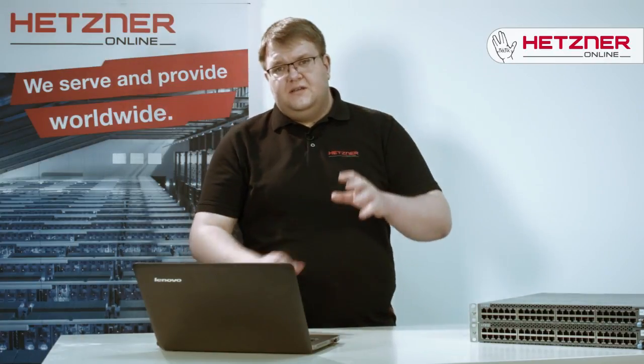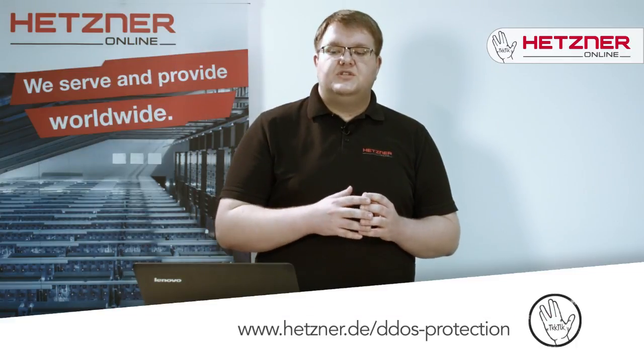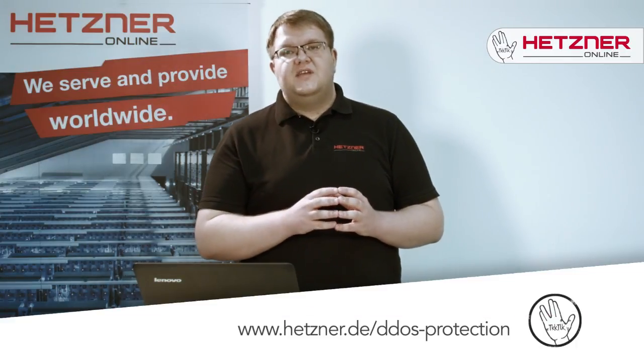If you are interested in further details regarding Hetzner Online DDoS protection, we'd like to invite you to watch the second part of our DDoS protection series.